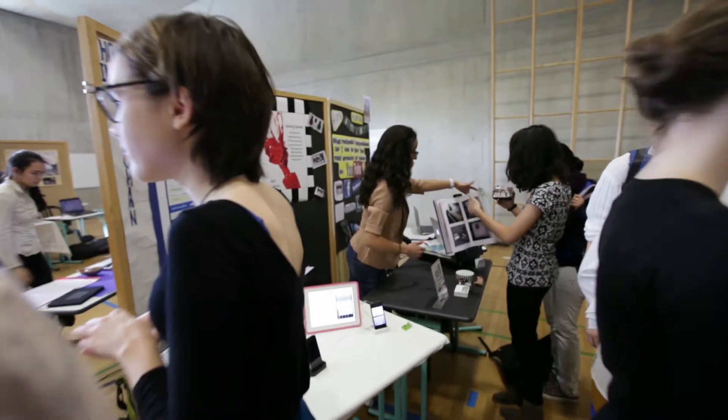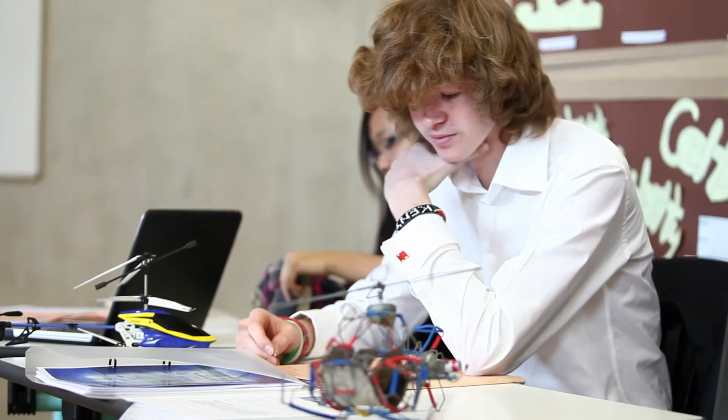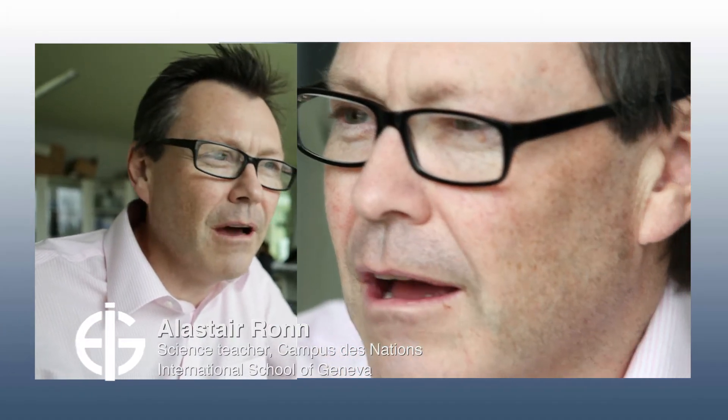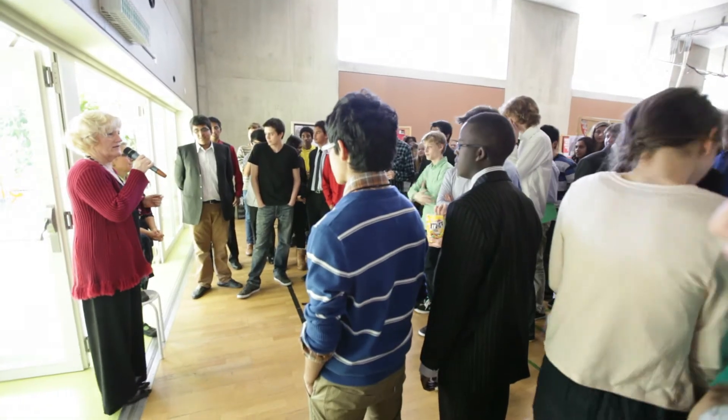The most important thing we're trying to teach in science is how to think scientifically, how to analyze problems. If you look at what's on the board behind me, we're trying to analyze the problem of electrical conduction by applying ideas of Newton's laws to it, and see if we can come up with something sensible that matches our experience. I would want students to go out of here quite skeptical when they look at scientific arguments in the world.